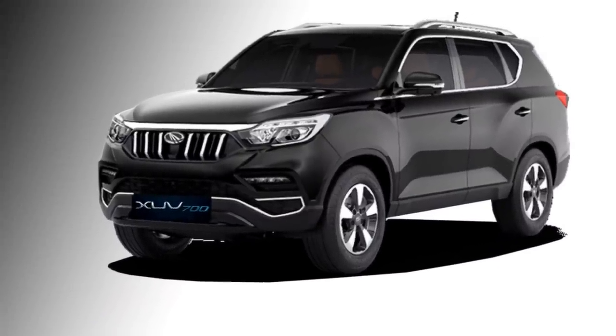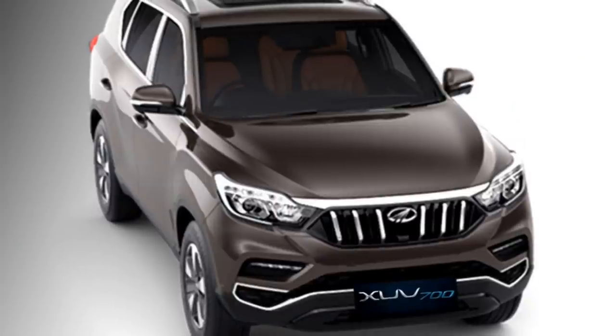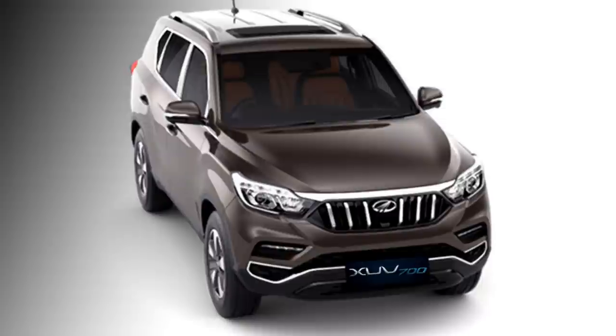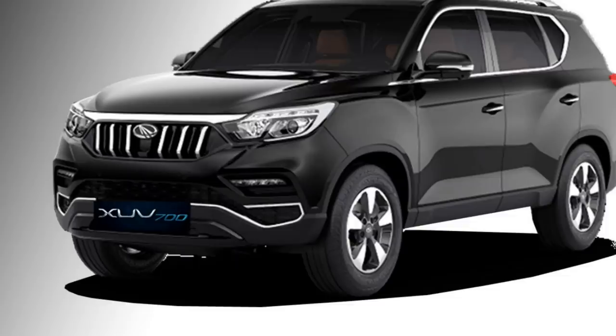Talking about the exterior design, the Mahindra XUV700 is significantly larger than the current generation XUV500. The front face of the SUV gets Mahindra's chrome signature grille, LED projector headlights with dual-function integrated DRLs, sleek black air inlets, and an updated front bumper.